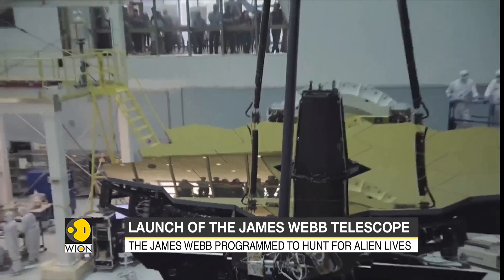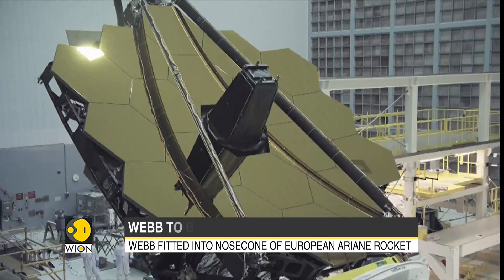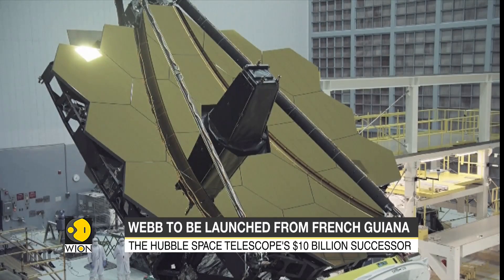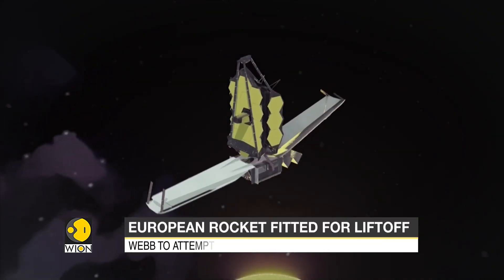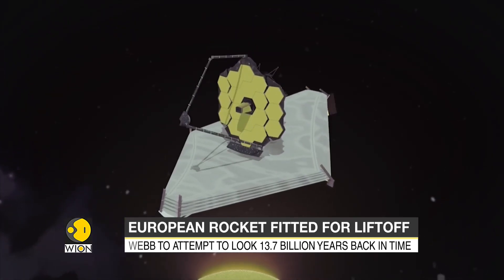The James Webb is a seven-ton space telescope with its sunshade the size of a tennis court, which had to be folded like a paper crane to fit the nose cone of the European Ariane rocket that will lift off from French Guiana.